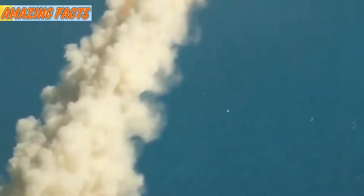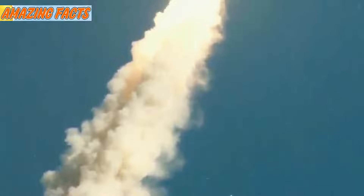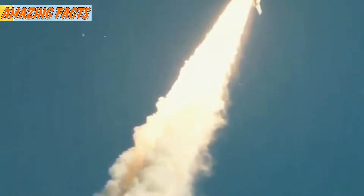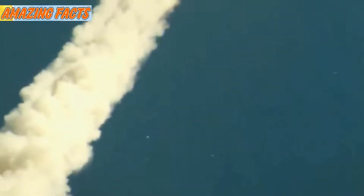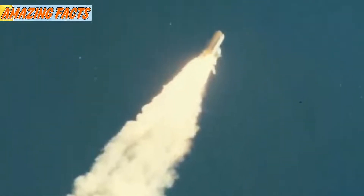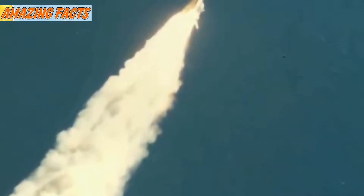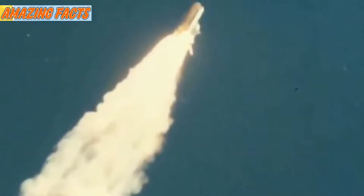The accident was caused by a rupture in a joint in the right-hand solid rocket booster. Solid rockets use solid fuel — they are basically lit and then keep burning until all the fuel is gone. Each solid rocket booster is 149 feet long and is made up of four sections that are bolted together to form the whole booster. When the sections are placed together, there are weak spots where fire could leak out of the sides while burning.